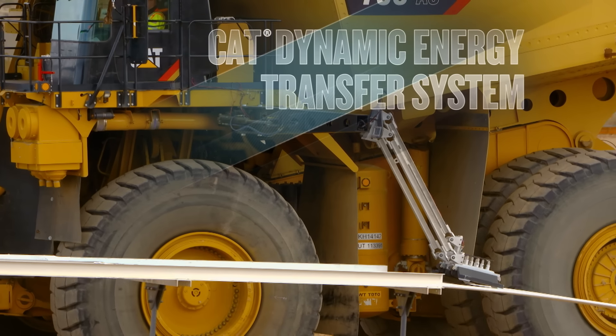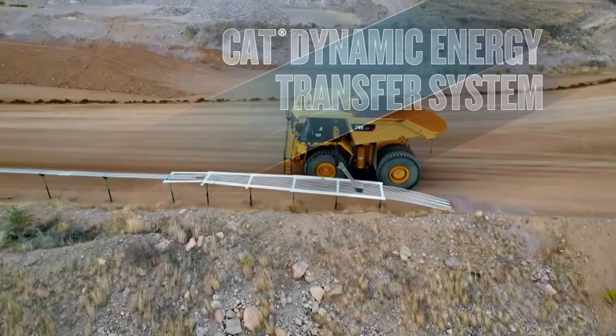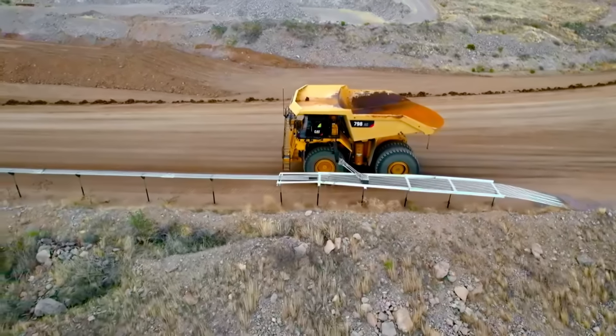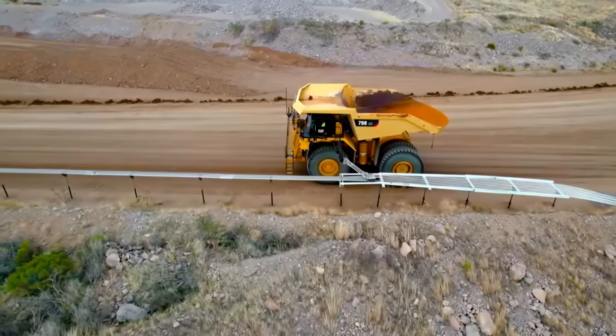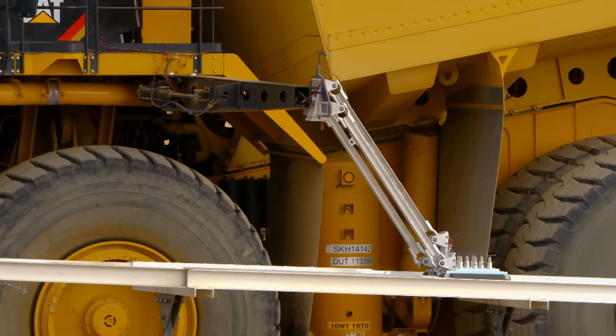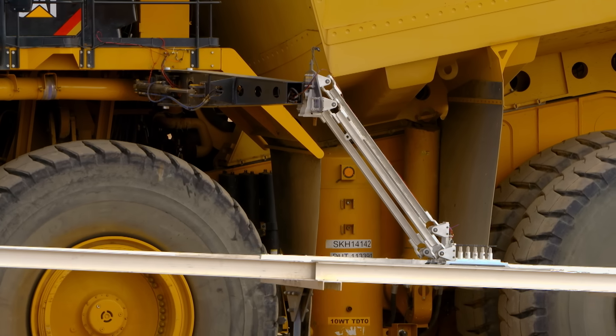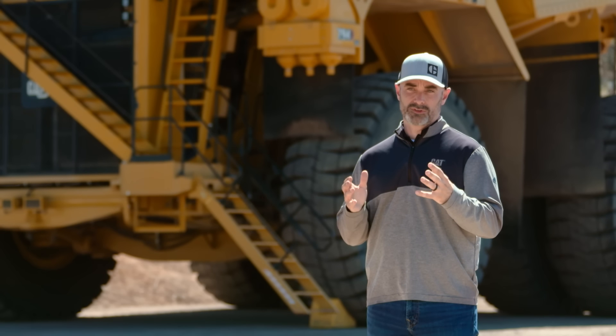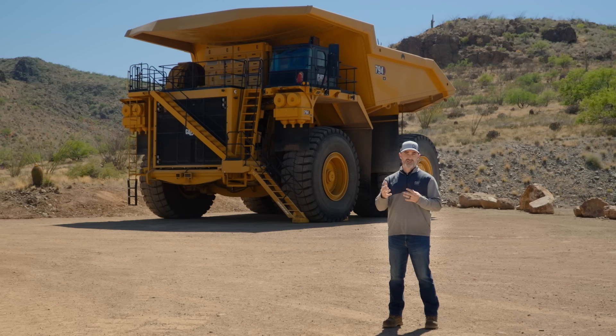Our new CAT Dynamic Energy Transfer System provides a highly flexible solution — it's able to move and grow as the mine plan changes, and you're able to uninstall it and reinstall it within a matter of days, not months. And you can utilize it on today's diesel electric equipment. This could serve as a great bridging strategy towards the future, helping our customers achieve their interim objectives, and could also set up a great building block for the future if they intend to go to a fully battery electric fleet.